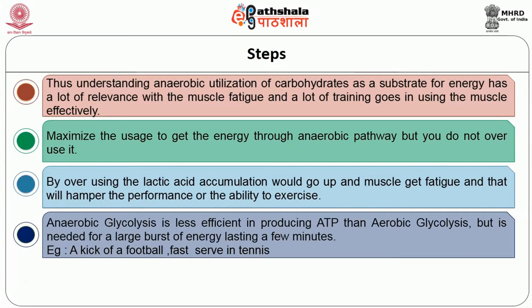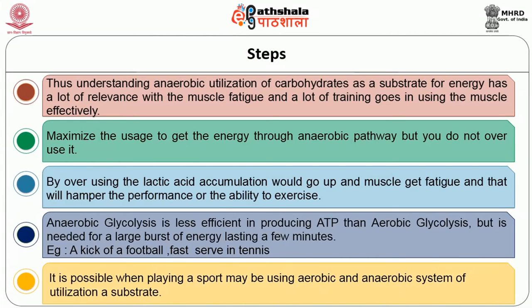Within a game — whether it is a kick of a football or a fast serve in tennis — these are all large bursts of energy which are part of a game that may otherwise be more aerobic. Within that aerobic framework there are parts of the game where large bursts of energy are needed, and it is possible that a sport may involve using both aerobic and anaerobic systems of utilizing a substrate.